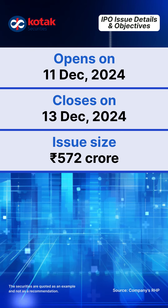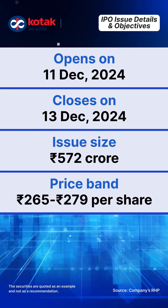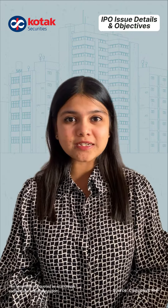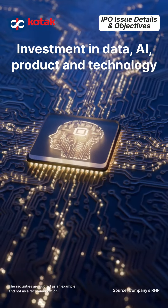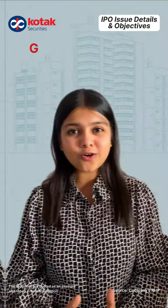Now let's look at the company's IPO issue details. The company's IPO is open for subscription from 11 December to 13 December. The IPO issue size is Rs. 572 crore, which is a complete fresh issue — there is no offer for sale. The price band is set at Rs. 265 to Rs. 279 per equity share with 53 shares per lot.